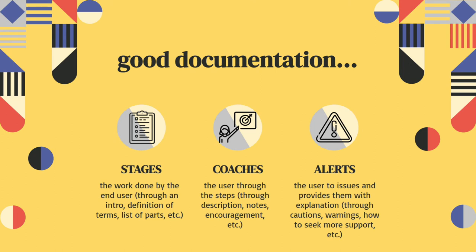In addition to following the procedures that Johnson-Sheehan outlines in his textbook, good documentation tends to have three distinct features or moves that it takes. It stages, coaches, and alerts the user. Think of this as a set of steps — one, two, three — generally in this order, but you might move between staging, coaching, and alerting throughout a set of instructions.